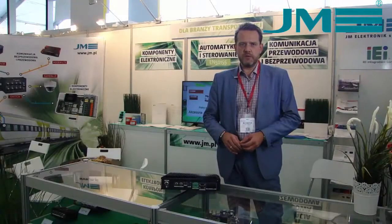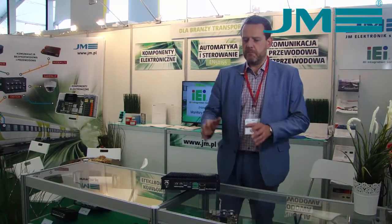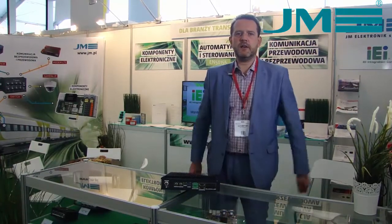We have a number of computers of the ERS-100 model. This is the first construction of the EA Integration. We can say that here is the Polish premiere of this device.